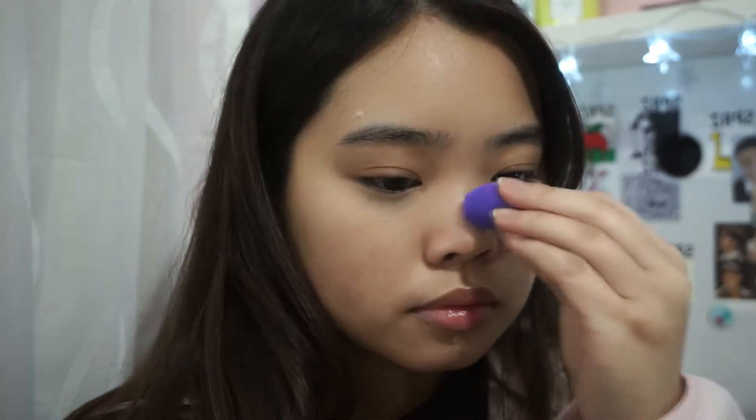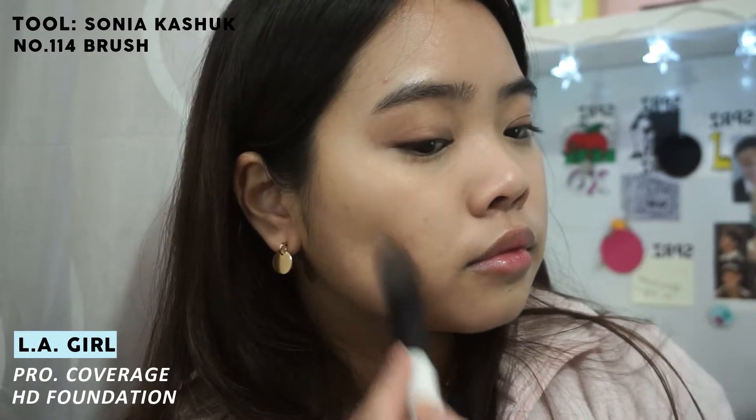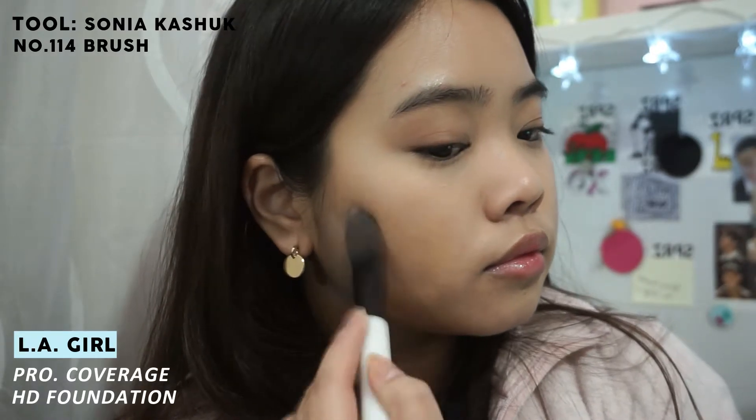Onto foundation — I'm using the LA Girl Pro Coverage Foundation along with the Sonia Kashuk flat foundation brush. I'm applying thin layers onto my face, and by doing this you can build up the coverage naturally.